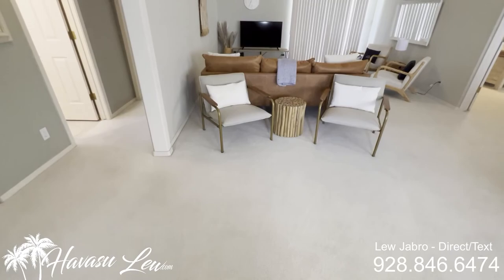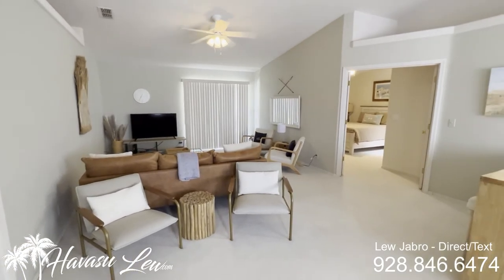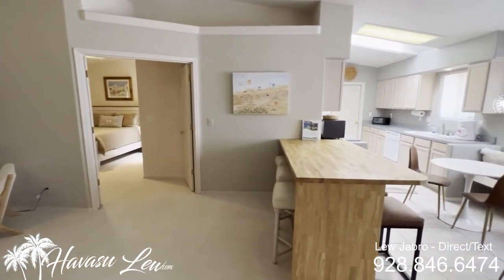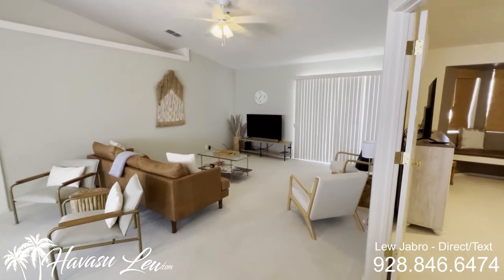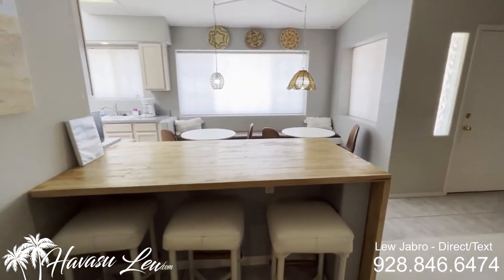All right guys, this is a three-bedroom, two-bath pool home built at 2,290 square feet, sits on a 10,700 square foot lot. Has vaulted ceilings, nice open living area, split floor plan, and a little eat-at kitchen counter.